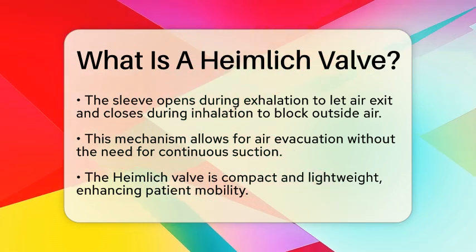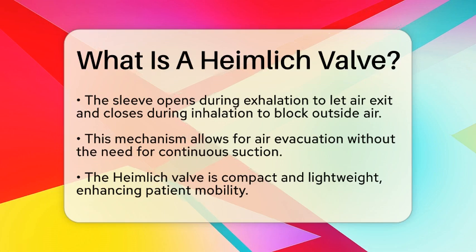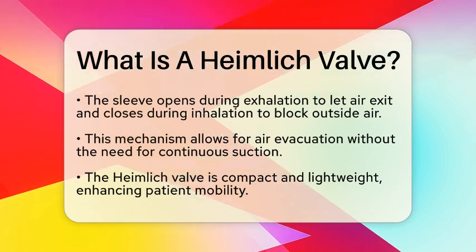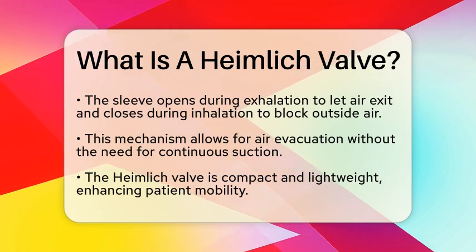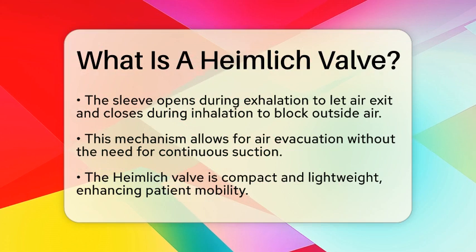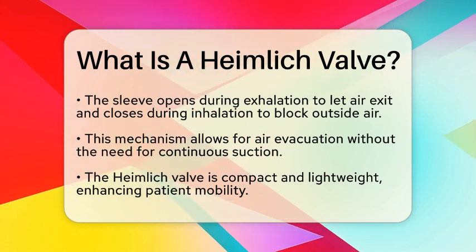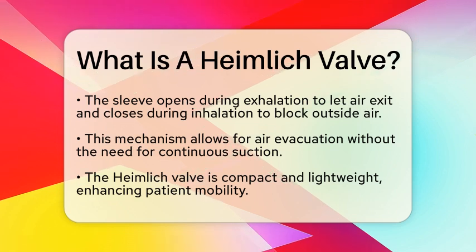One of the key advantages of the Heimlich Valve is its portability. It is compact and lightweight, which allows patients to move freely while receiving treatment. The valve connects to a chest tube, which drains into a flexible collection device, such as a plastic bag. This design makes it easy for patients to carry their drainage system with them, enhancing their comfort and mobility.